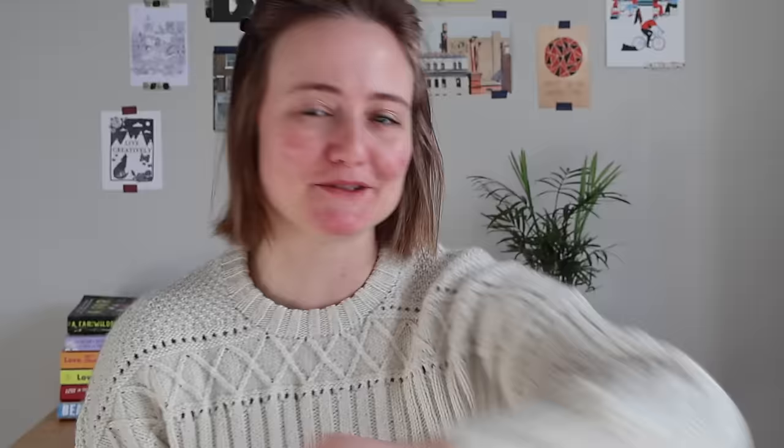I am using Cascade 220 for this — not the superwash version but just regular non-superwash Peruvian Highland wool in the shade Natural. This yarn is listed sometimes as DK weight, sometimes worsted, sometimes even Aran weight — it seems to adapt to many different weights. It has a lot of yardage, it's quite dense at the gauge I knit it, but it doesn't get into a stiff fabric. I really love this yarn and I love this color — it's just such a nice cream.